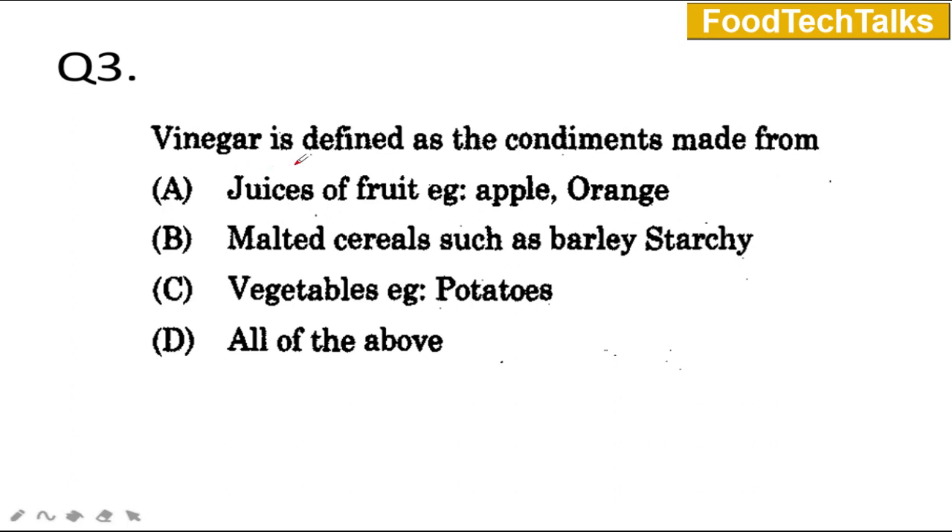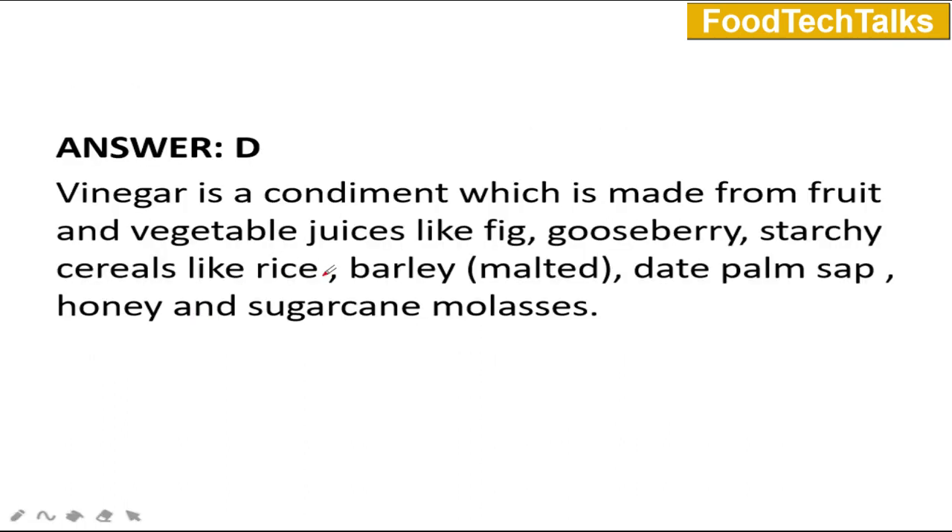Question number 3: Vinegar is defined as the condiment made from A) juices of fruit such as apple and orange, B) malted cereals such as barley starch, C) vegetables such as potatoes, or D) all of the above. The answer is D — all of the above. Vinegar is a condiment made from fruit as well as vegetable juices like fig and gooseberry, starchy cereals like rice and malted barley, date palm sap, honey, and sugarcane molasses.